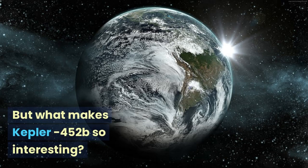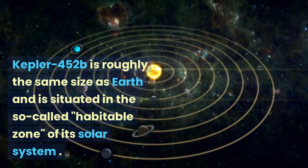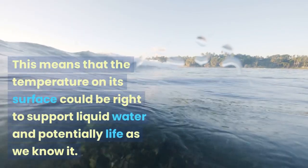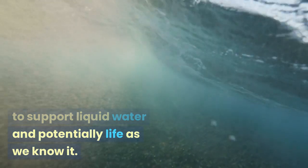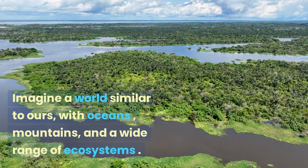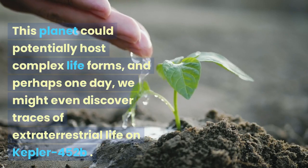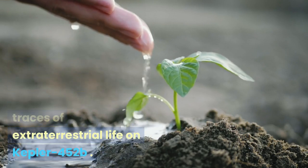Kepler-452b is roughly the same size as Earth and is situated in the so-called habitable zone of its solar system. This means that the temperature on its surface could be right to support liquid water and potentially life as we know it. Imagine a world similar to ours, with oceans, mountains, and a wide range of ecosystems. This planet could potentially host complex life forms, and perhaps one day we might even discover traces of extraterrestrial life on Kepler-452b.